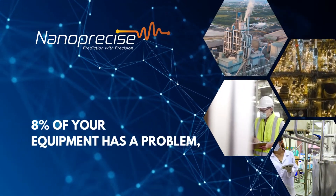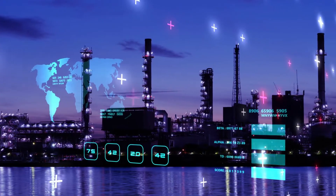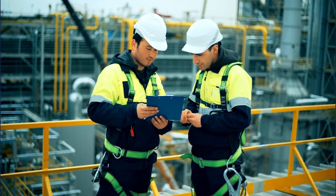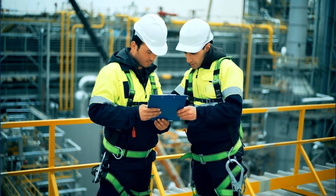8% of your equipment has a problem today. Imagine the power that comes with knowing which critical piece of equipment requires your immediate attention, where you should be spending your maintenance budget, and what equipment is costing you thousands in additional energy usage.